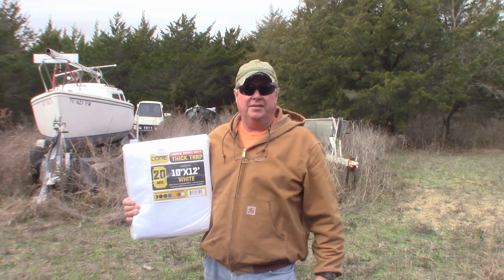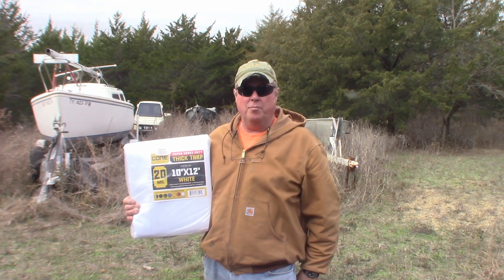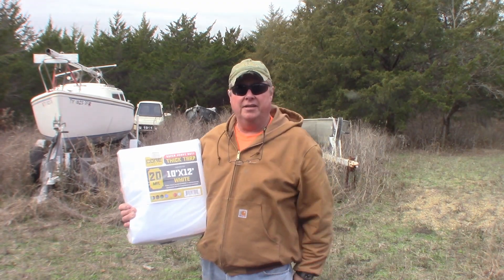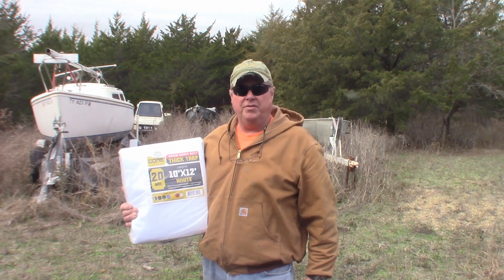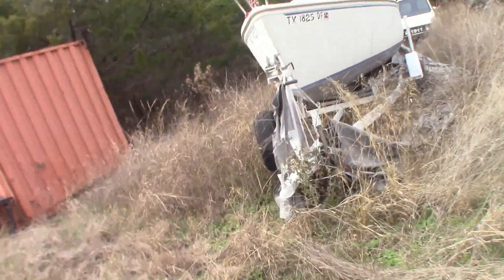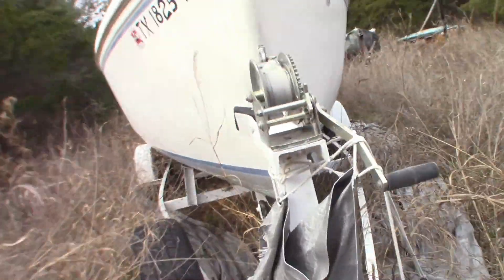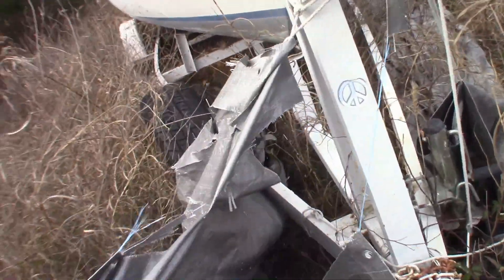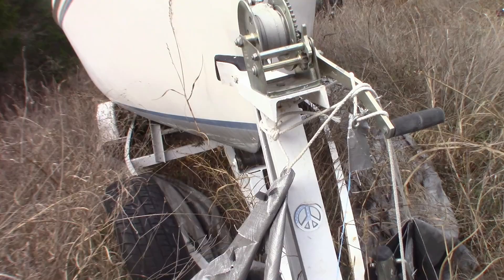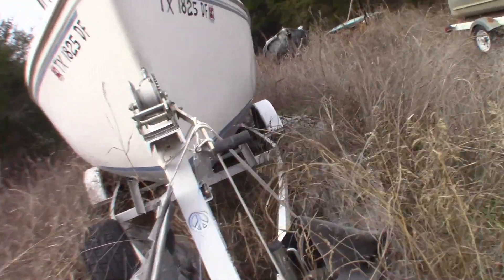The Harbor Freight tarp completely trashed after being on the boat for four months. So we're going to give this new tarp a try, and next year we'll do a review and see how it's held up. The Harbor Freight tarp has just completely shredded, so I'm going to cut it off and put the new tarp on. Let's see how it holds up.